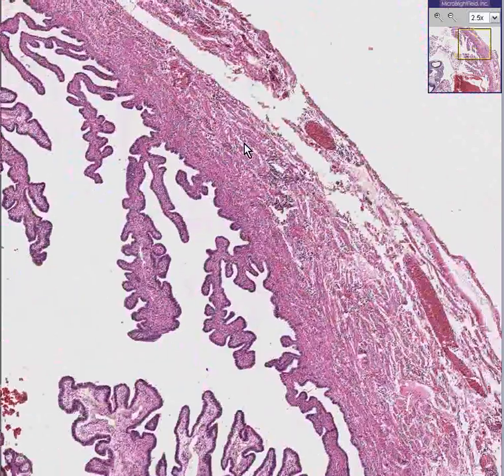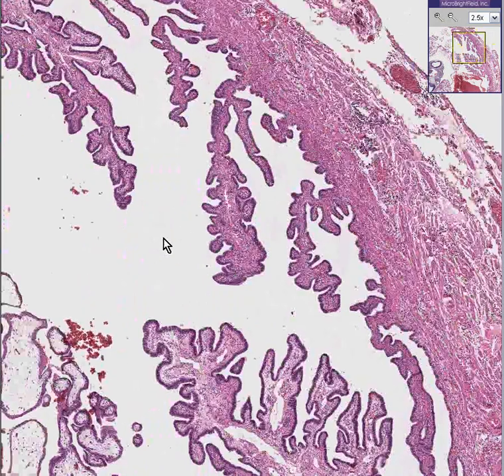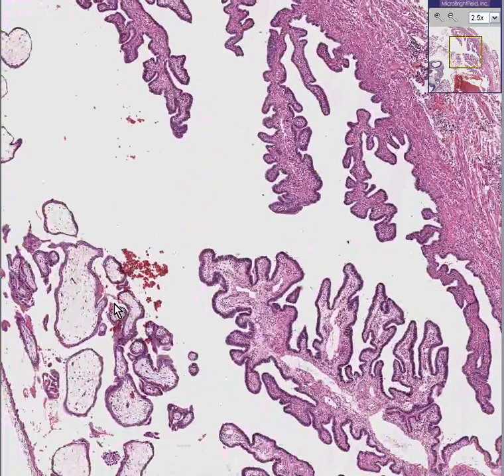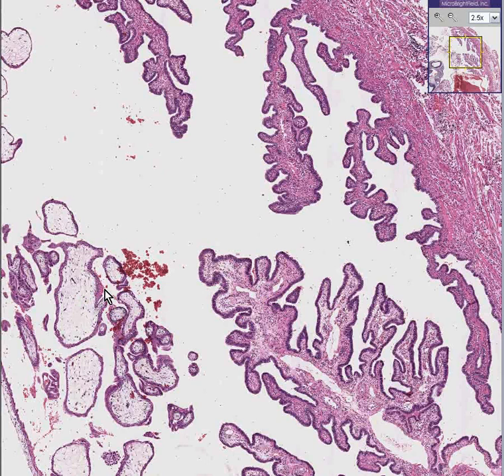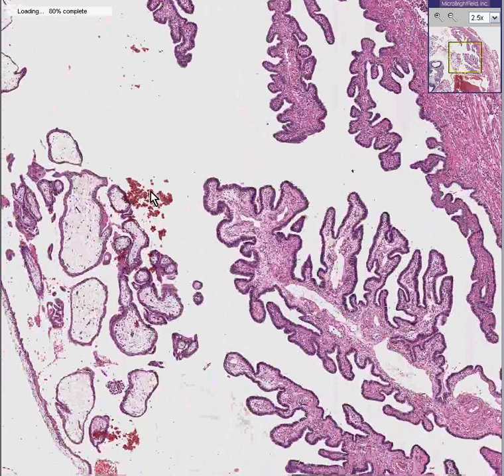Why might that be? You can see that the serosal blood vessels right underneath the mesothelium here are dilated as well. And then we see structures which in a way look like papillae, only for some reason they decided to call these villi rather than papillae.